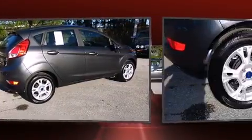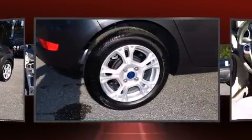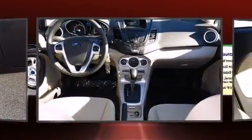Turn signal indicator mirrors, remote keyless entry, and power windows are also included. Storage solutions are integrated throughout the interior, demonstrating thoughtful attention to detail.